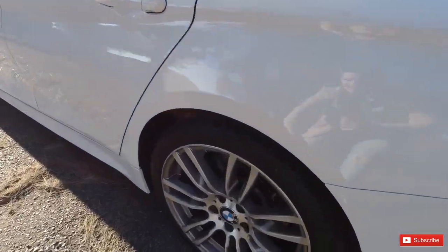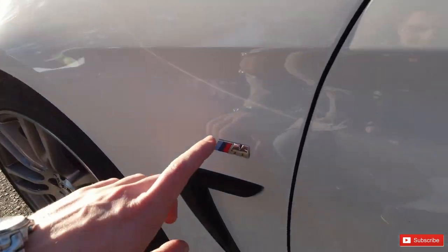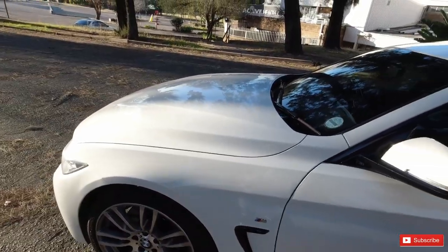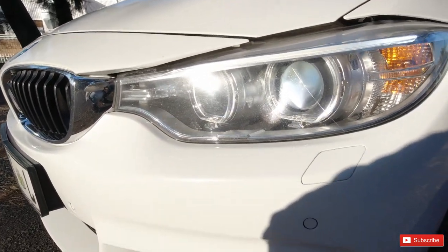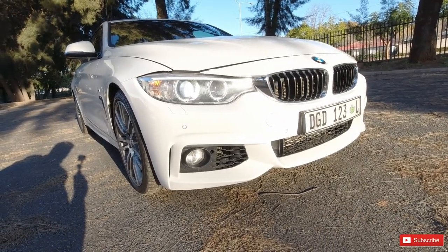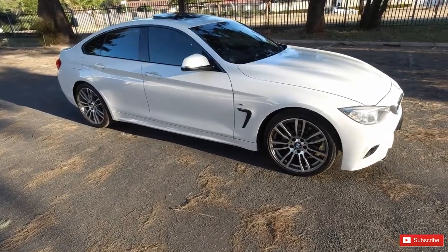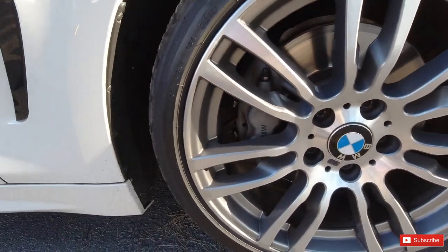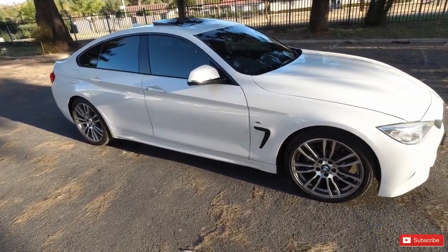This car has the M-Sport package, so it's got the M-Sport rims and you can see the M designation badging right here. There's also the shadow line trim — you can determine that by the black finish. You've got the dual beam projectors, one for the normal beam and one for your brights, plus the M-Sport bumper. One thing I noticed is you can see the brakes — it's actually a four-piston caliper up front, which I didn't expect.